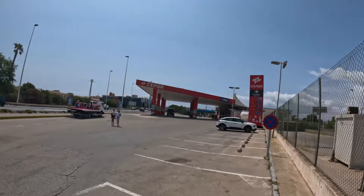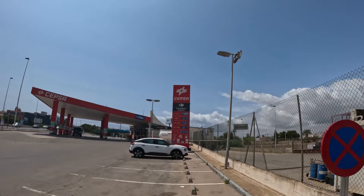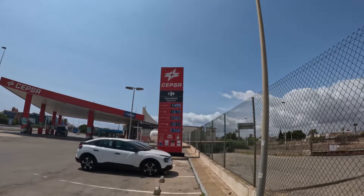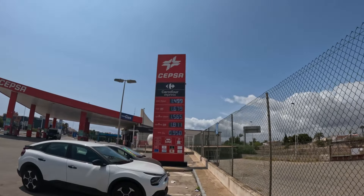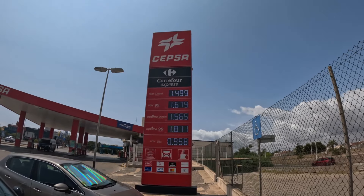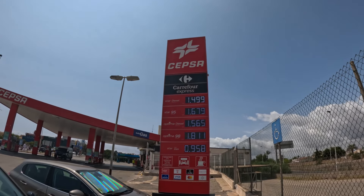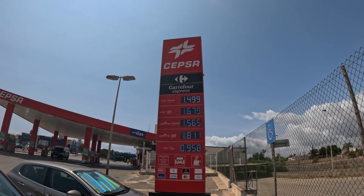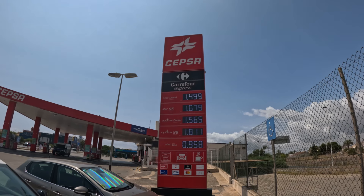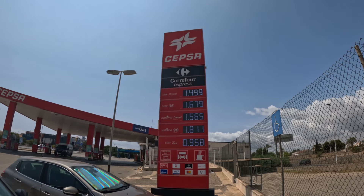This is the second petrol station, and this is one that has a Carrefour Express attached to it. Most of these Carrefour Express petrol stations are open on the days when other places are closed. Already you can see this is about five cents a litre cheaper than the previous one, and it's just the other side of the roundabout where all the flamingos are. A quick bit of driving around soon starts to save you money.